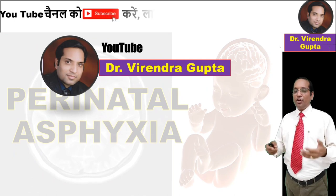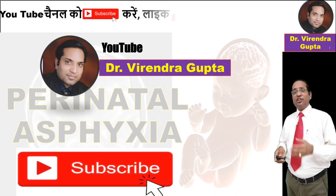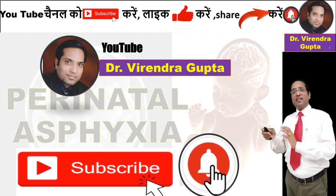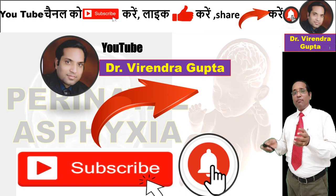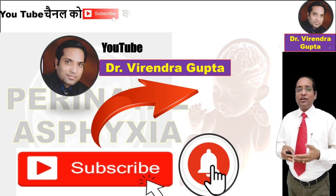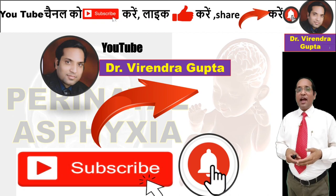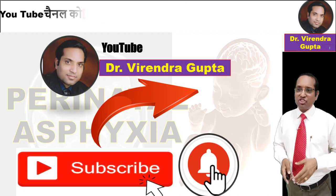This is all about neonatal resuscitation. If you have not subscribed to the channel yet, please subscribe and press the bell icon for notifications, share the video with all medical students for their benefit, like the channel, and comment in the comment section. Thank you very much.